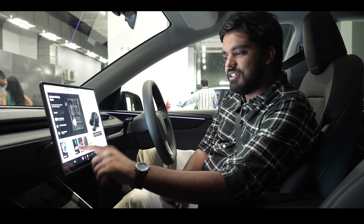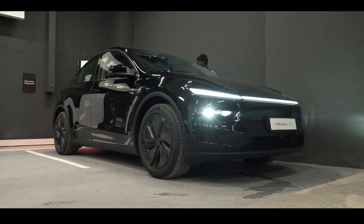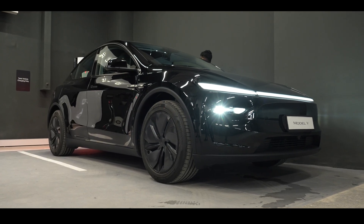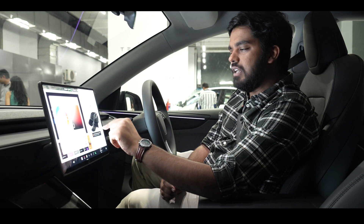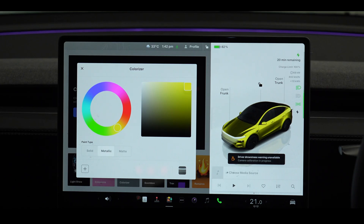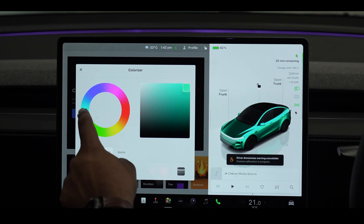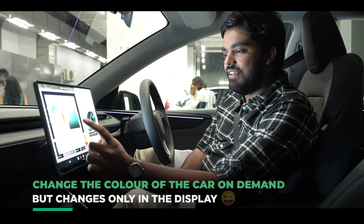Another interesting feature is the colorizer. The car that you see inside — even though the car on the outside is black — you can change the color of the car virtually. So if you want, you can change it from black to a nice red, or even to yellow, green, or blue. And not just that, you have three types of paint: solid, metallic, and even matte.